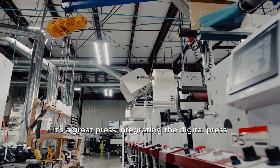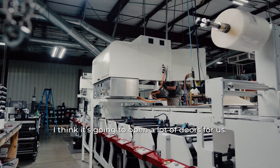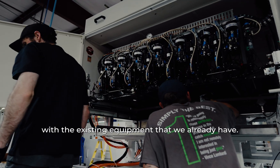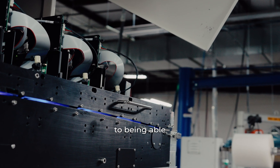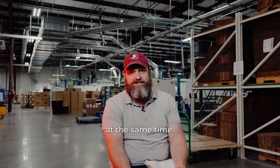That P5 is a great press. Integrating the digital print engine on top of it is going to open a lot of doors for us — things I don't think we would have been able to achieve with the existing equipment that we already have. The big thing I'm excited about is being able to print hybrid — flexo and digital at the same time.